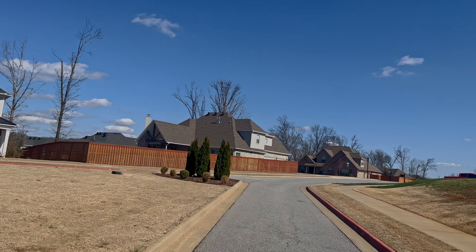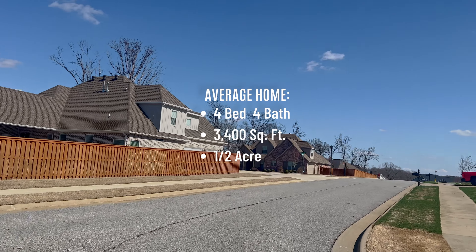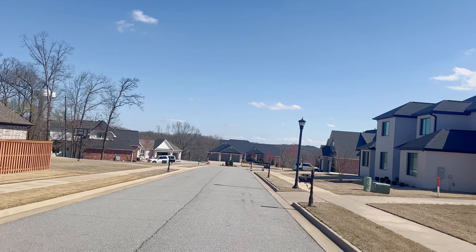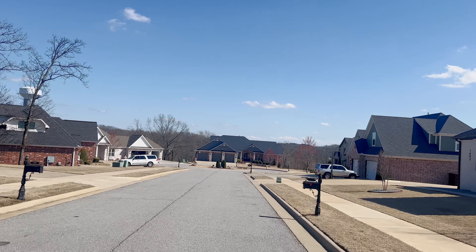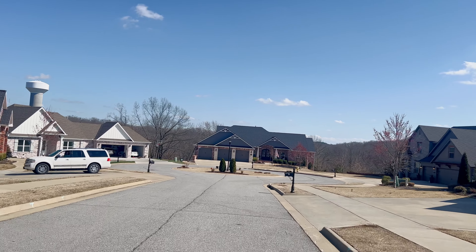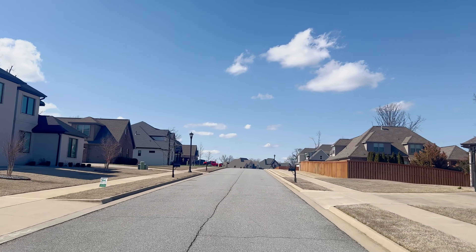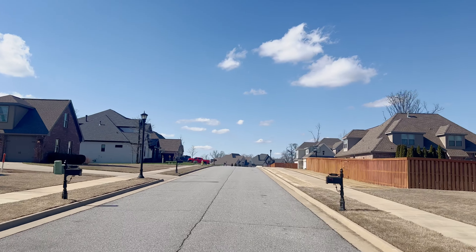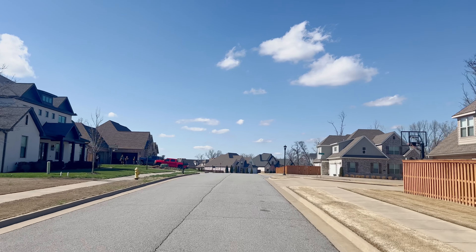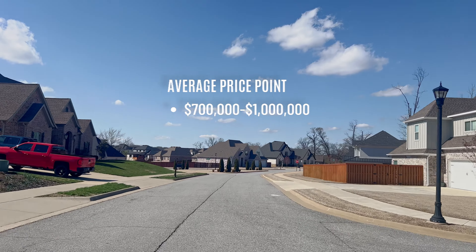The average home in Angel Falls is a four-bed, four-bath, 3,400 square foot home on about a half an acre. There are about five homes that sell in here every year, and I anticipate there will be a few more as the neighborhood gets a little older. The price point in Angel Falls is going to run you between $700,000 to around a million dollars.